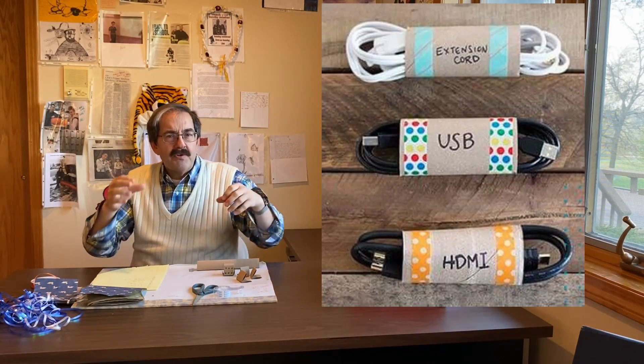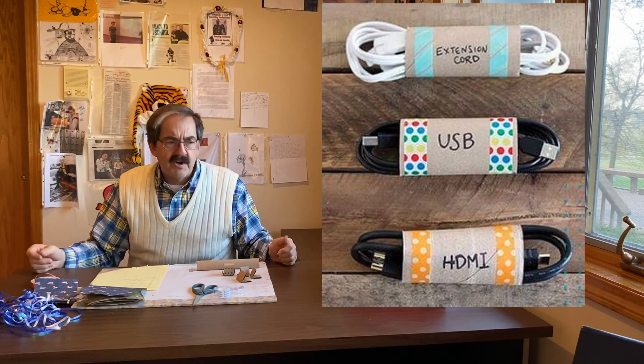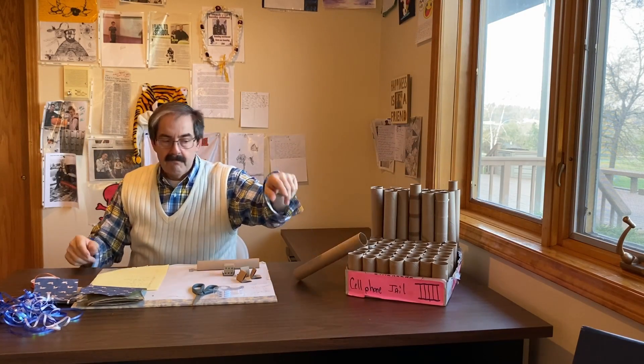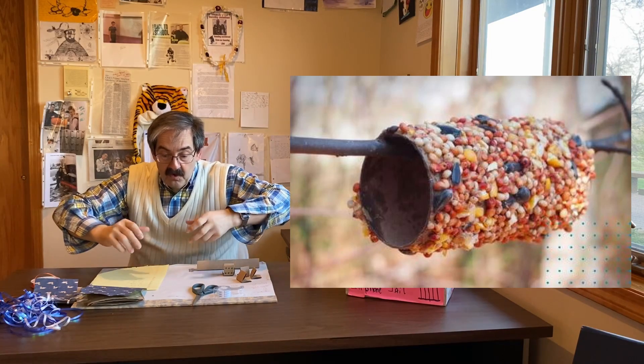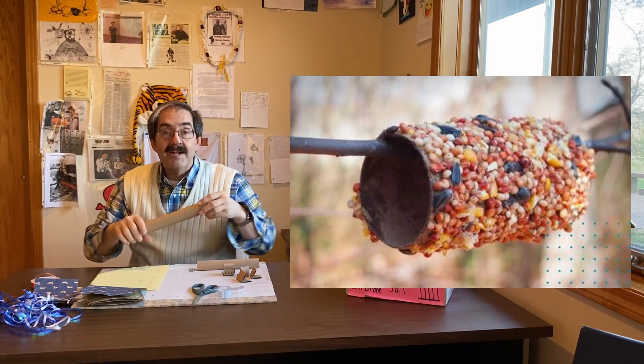The next one: a wire tie holder. Think about when you're storing the wires from the TV or the wires from all your cell phone gadgets. Just take one of these out, cut it in half. Napkin holder, wire tie holder. Bird feeder — how about a bird feeder? I'm posting several links to how-to videos. They actually take peanut butter, put it on the outside, then roll it in a nut mix, and hang it outside for the birds to eat off of.